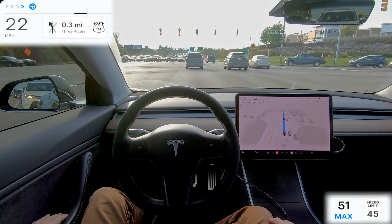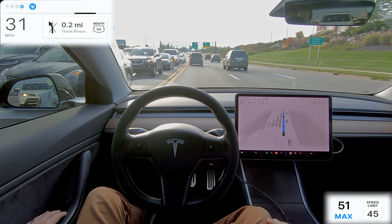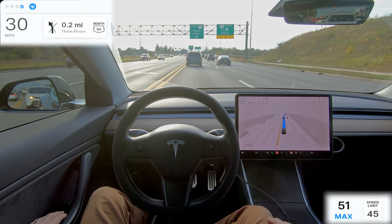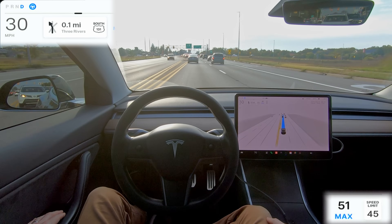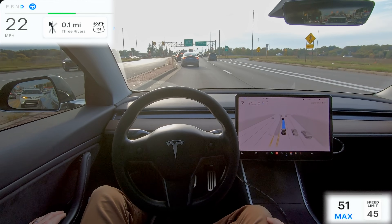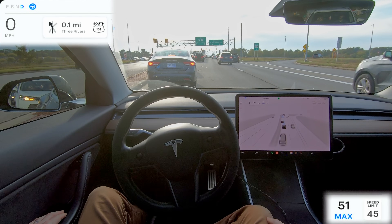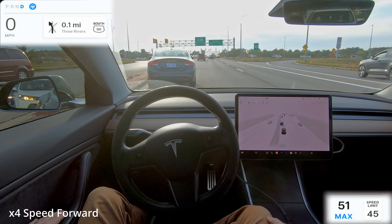The car proceeds forward. If it wasn't performing so well I probably wouldn't be showing this, but these days I do have a lot of really great drives. It depends on the area you're driving in — this is a relatively simple environment. Look at this: it has to get all the way over and it recognizes, even before the lanes show up, that it needs to be in this lane. Previously I don't think it would have done that — I was really impressed.